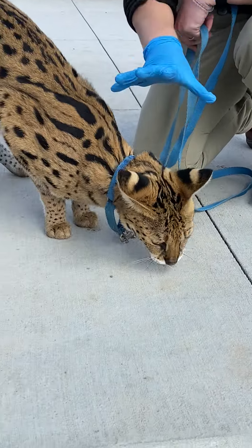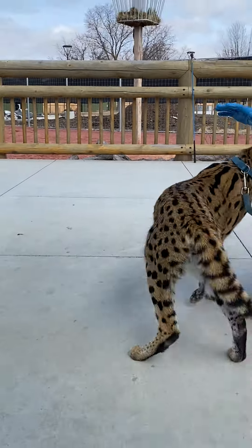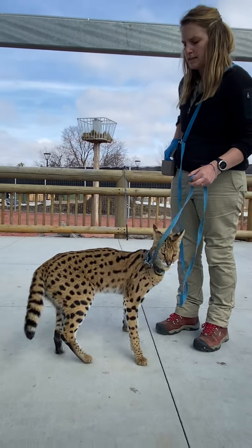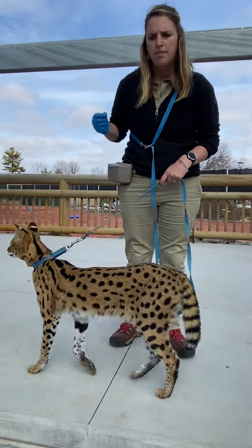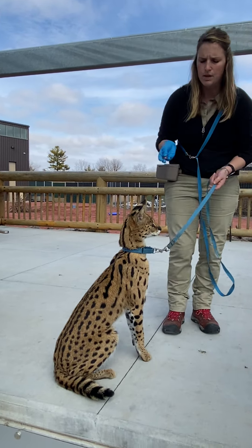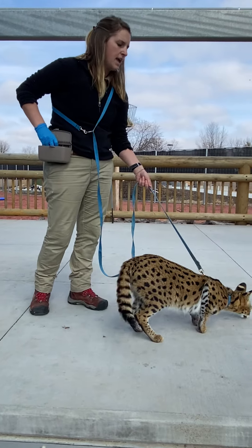For a mother serval, these ears and eye spots are a great way to communicate with their kittens following close behind. If there were danger nearby, the kittens would be watching for their mother's ears. As soon as those ears disappear, they know they need to find a safe place to hide. These ears are not only a great way for communication and protection, but also for listening.